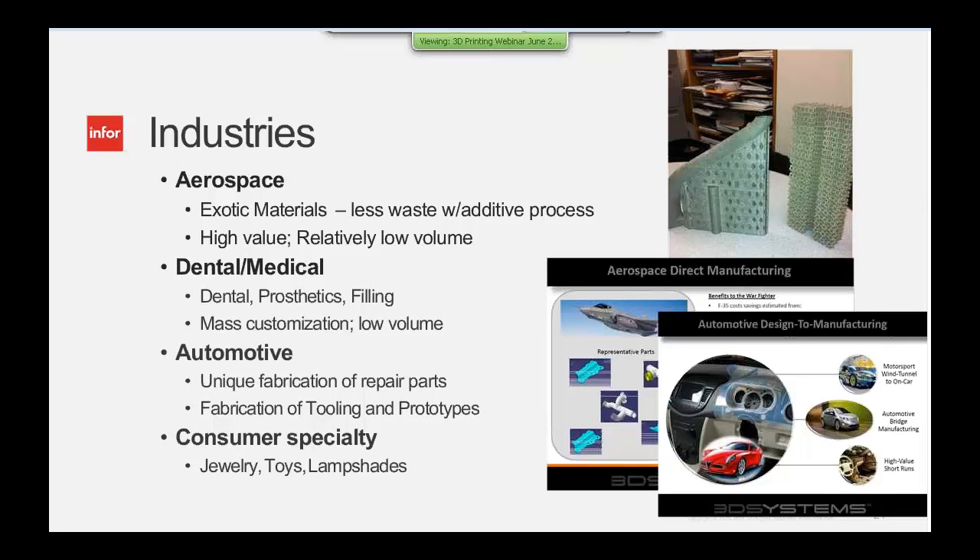What industries does this affect? Obviously aerospace, with exotic materials — high value, low volumes, but exacting tolerances and high capabilities. The dental and medical field presents a huge opportunity with prosthetics and custom patient applications. In the automotive industry, typically fairly stoic in its products, we're starting to see this really catch on — not only in prototyping but even in the aftermarket for slow-moving parts. Laser-sintered parts can be the only way to obtain parts for vintage cars. And then of course in the consumer specialty market as well.